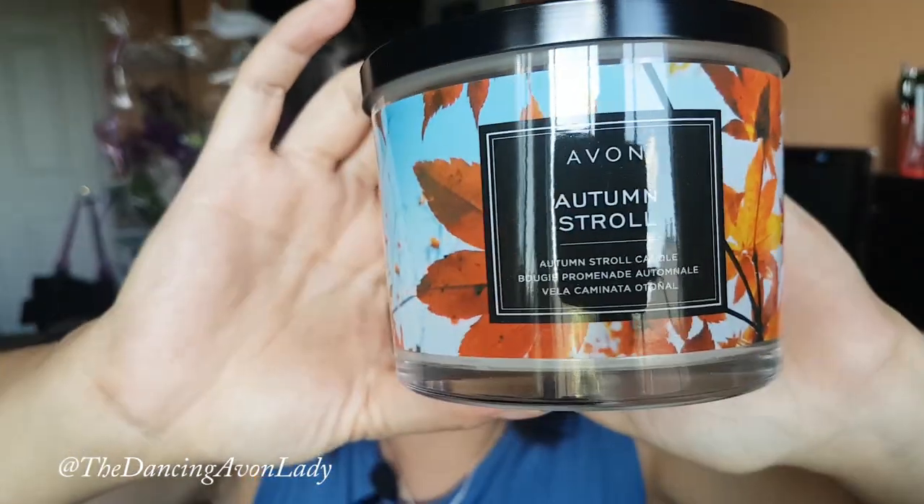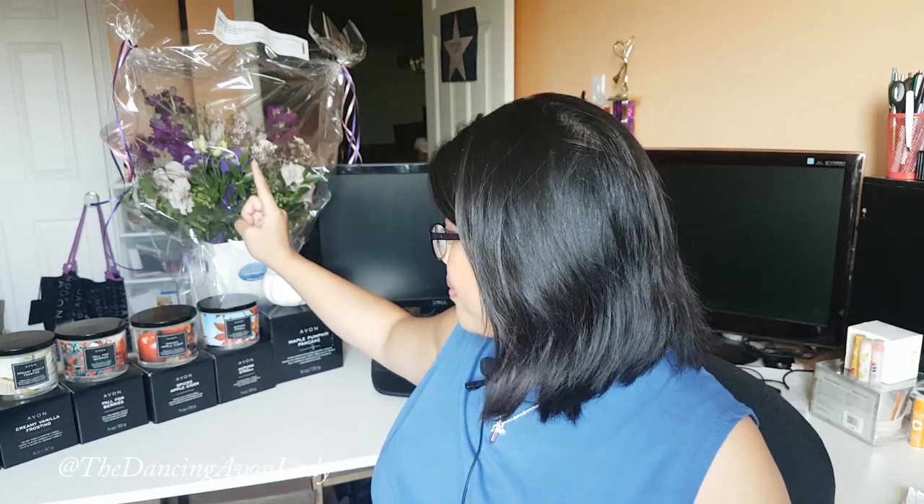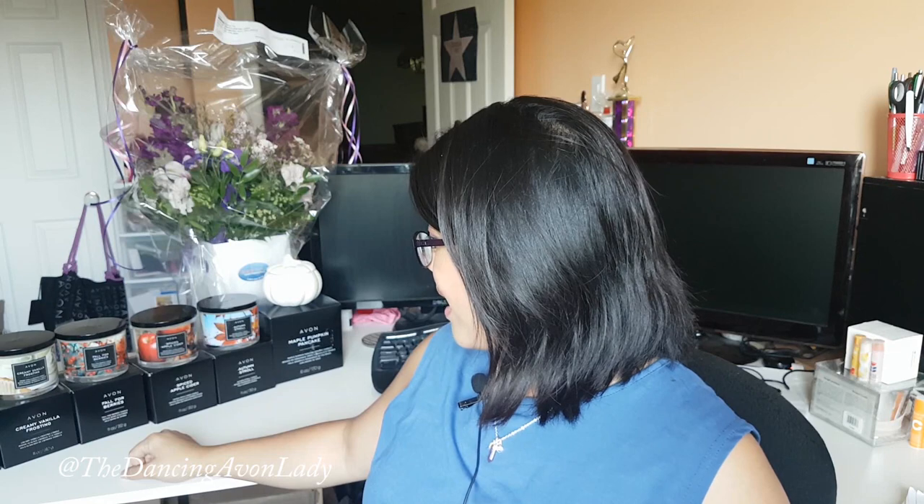That is our entire fall home fragrance candle line. They smelled even more delicious than they sound — I'm having cravings right now. Let me know in the comments which one sounded the yummiest. My personal favorite is the Autumn Stroll for its outdoorsy scent, but I'd probably burn the Maple Pancake the most. I also really liked the combination of Fall for Berries with Spiced Apple Cider together. You could even place one on each side of the room for a scent journey as you walk through your space.